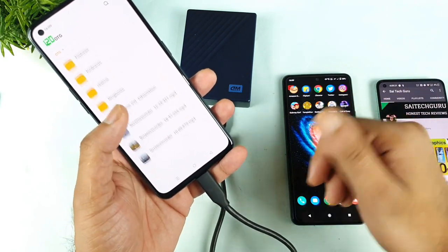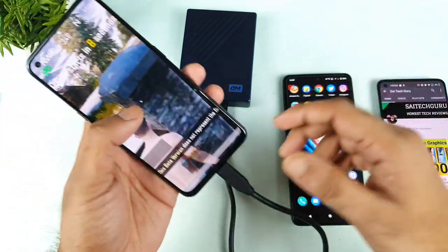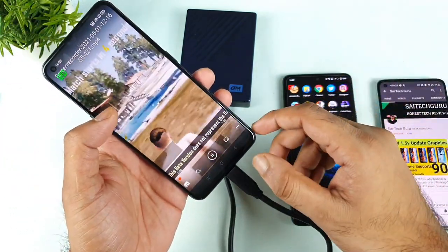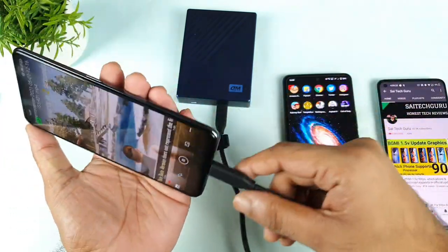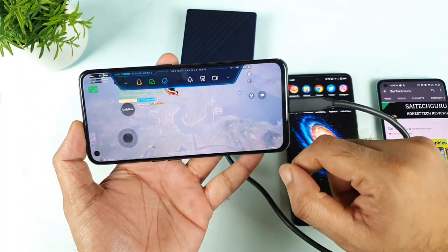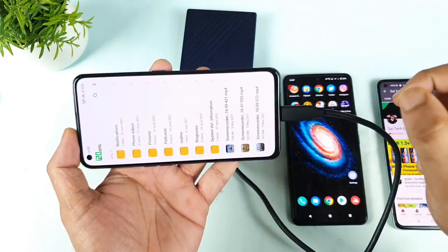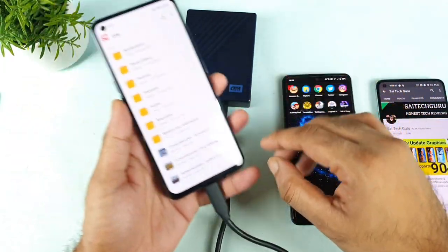Once you open the R-Disk you can access the files. I will play one of the videos just for demonstration purposes. As you can see, I am trying to play the video directly from the R-Disk on the phone, and there is not much delay while playing at this moment.